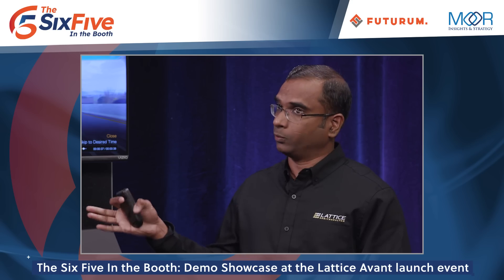Anytime there's a launch, it's always about generation to generation. This is the launch of Avant, but let's talk about Nexus to Avant — what are some of the improvements in AI performance people can really expect? Absolutely. Even with Nexus we have very good success and traction with AI use cases, and we're building on that with Avant.